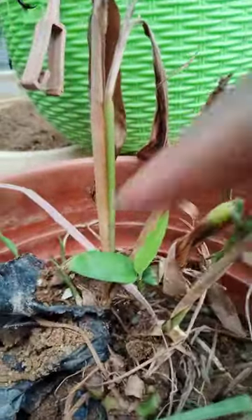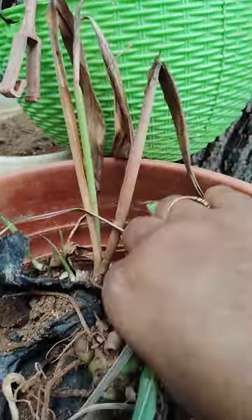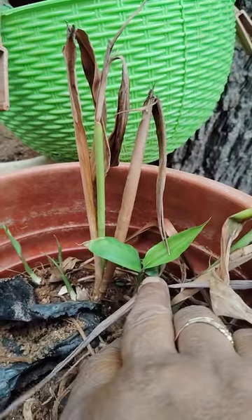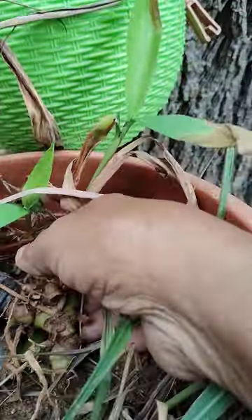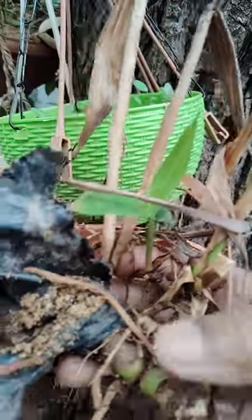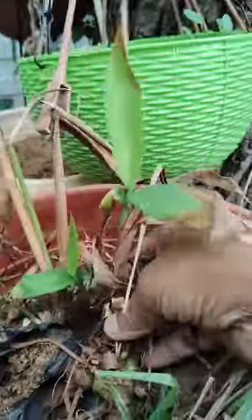I kept it here for propagation — not planted yet. After two or three days I will plant it. See here — this is the rhizome. You can see the roots and small plants arising from it. This is a very beneficial and costly plant. I cut this rhizome from that plant and kept it here — some small plants are growing from it.